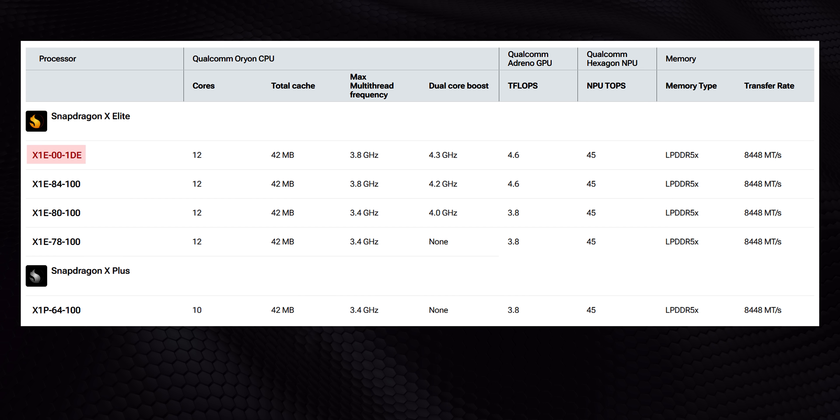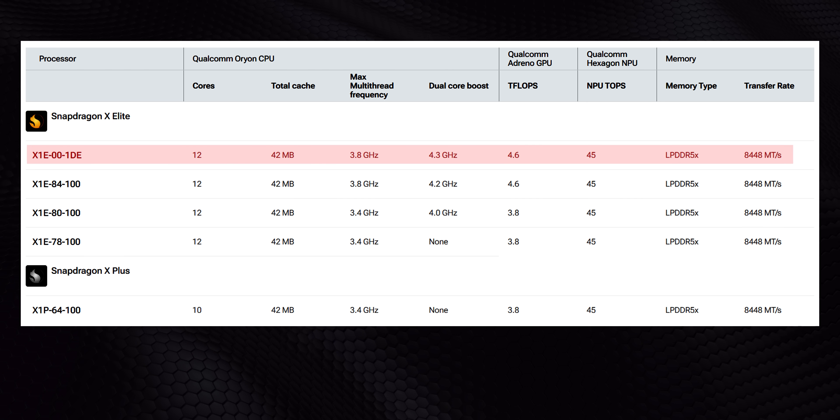I should also mention the 1DE version listed at the top is simply a development version and it won't be shipping in consumer laptops at any point.